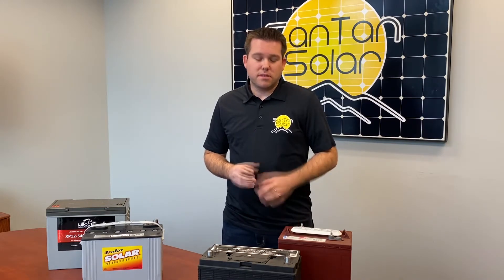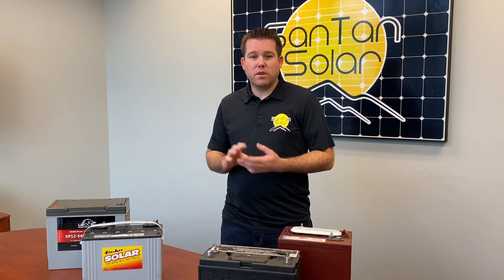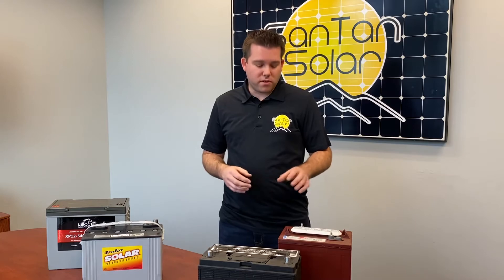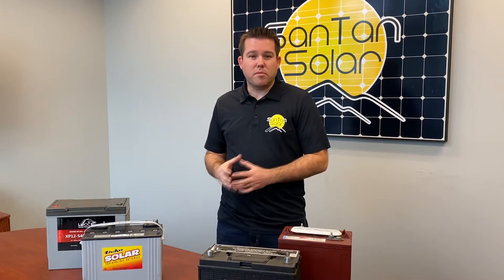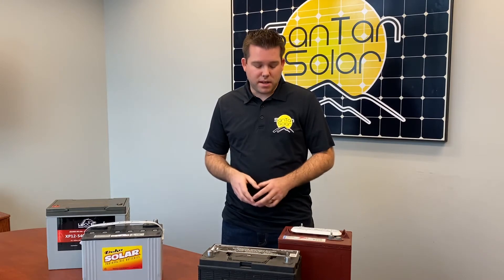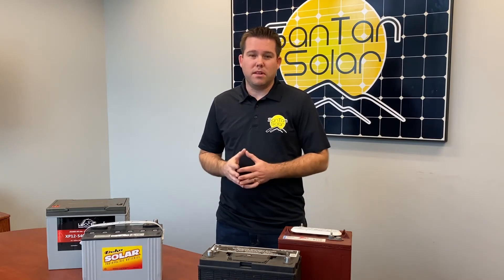With these batteries, some come in 6 volts, 12 volts, and you have different size battery banks: 12, 24, 48 volt. By wiring these batteries in series, you're able to get up to 48 volts. For example, you can combine multiple 6 volt batteries to get to a 48 volt battery bank by connecting the positive terminal on one battery to the negative of the other and daisy-chaining in that manner.